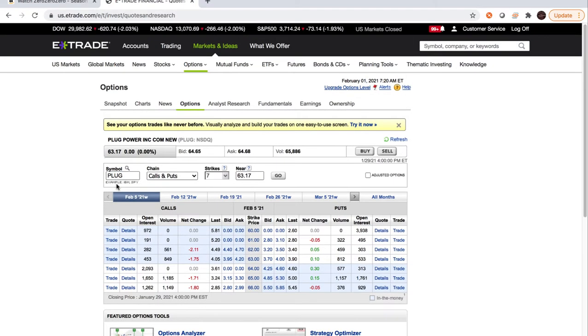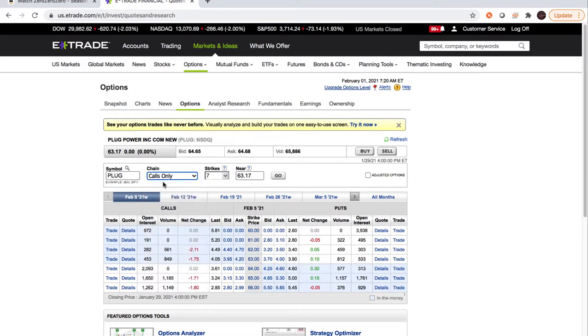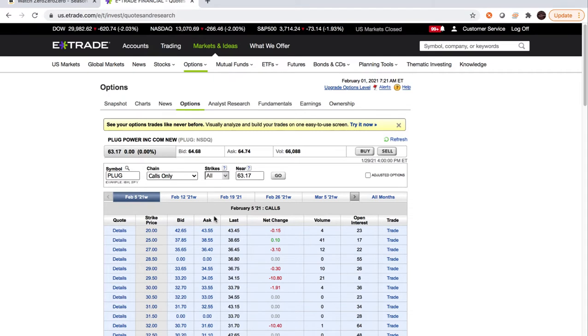Right now the option chain is showing both calls and puts, so there's a lot of information on the screen. If you have an idea of what you want to buy you can limit that down. I'm personally looking for calls, and I'm going to set it to show all results so I can really scroll through. These are near the $63 strike to start, but with 'all' selected that doesn't matter. Here are the available dates.